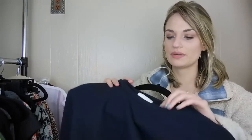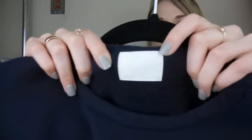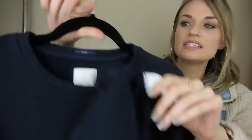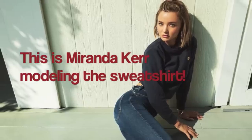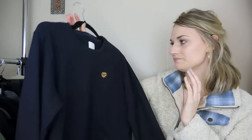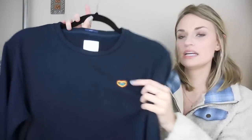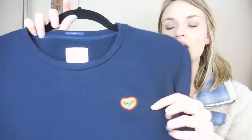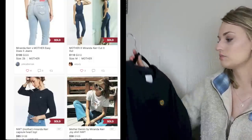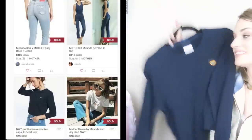Next we have a piece from Mother — it has an inside tag. This is a collab piece in collaboration with Miranda Kerr, who I believe is a Victoria's Secret model. It's a size medium and has this really cute embroidered heart. This collab stuff with Mother and the Victoria's Secret angel seems to do really well, so I was excited about picking this up.